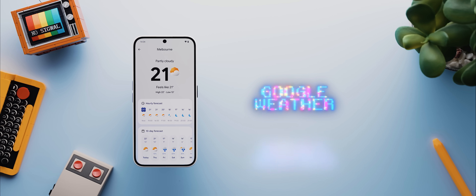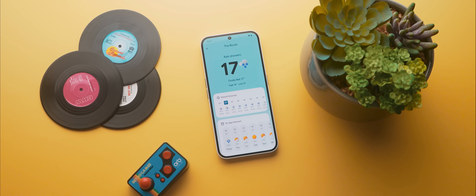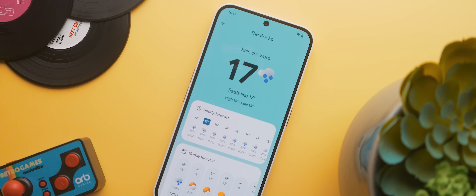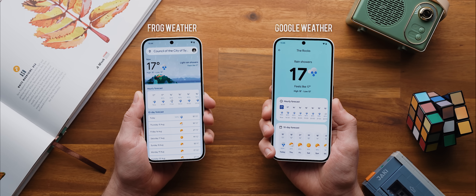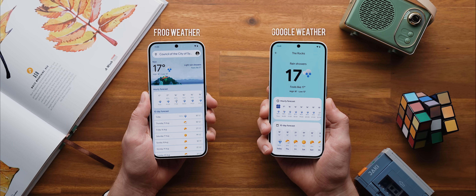Second up today we have the brand new Google Weather app that was meant to launch exclusively with Android 15 and the Pixel 9 devices, but we can now get it on pretty much any phone thanks to the good folks over at APK Mirror. I'm gonna be honest — I don't know how I'm feeling about this new redesign in comparison to the previous frog weather version, but there are definitely a few components about this new app that I am a big fan of.